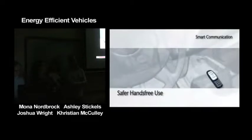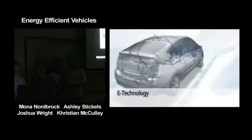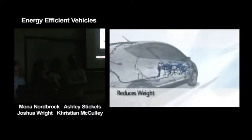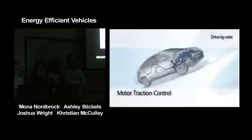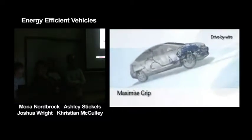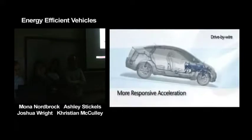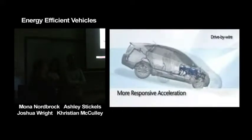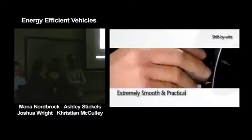E-technology replaces mechanical and hydraulic links with electrical connections to reduce weight, save fuel, and reduce emissions, ensuring a safer, immediate, and reliable response. Through drive-by-wire uphill assist control and motor traction control, grip and safety are maximized in every condition. Drive-by-wire saves fuel and generates more responsive acceleration. With the e-shift integrated in the dashboard, shift-by-wire offers better use of space and is extremely smooth and practical.